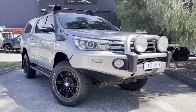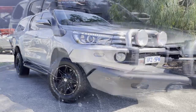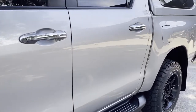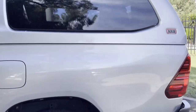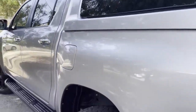Hi guys, Jade here from Dealership Direct, and thank you very much for taking the time to watch another one of our video presentations. Today we're going to be taking you through our 2016 Toyota Hilux SR5. You can see here it's been optioned up the whole way through, been beautifully looked after and cared for. It's just come through from one of our major fleet suppliers, so it has been traded on a new vehicle.